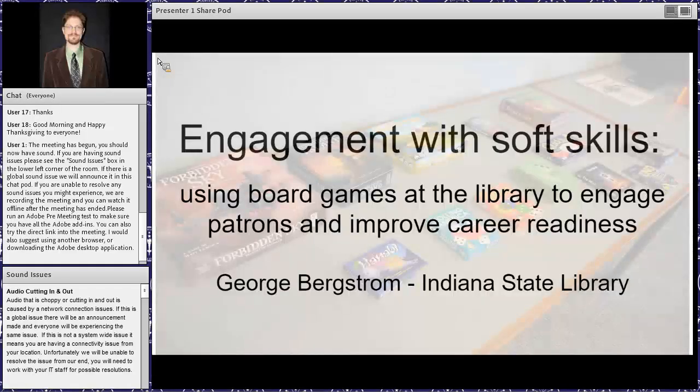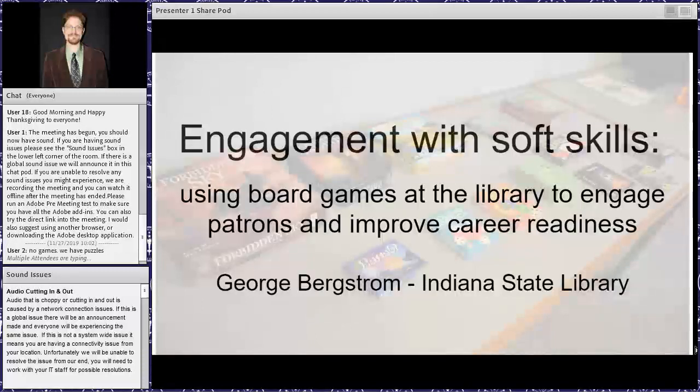Welcome everyone, thanks for choosing to join me. As you can see from this first slide, we're going to be talking today about engagement with soft skills using board games at the library to engage patrons and improve career readiness. While I give you a little background about myself and my interest in games, go ahead and type in the chat if you have games at your library.